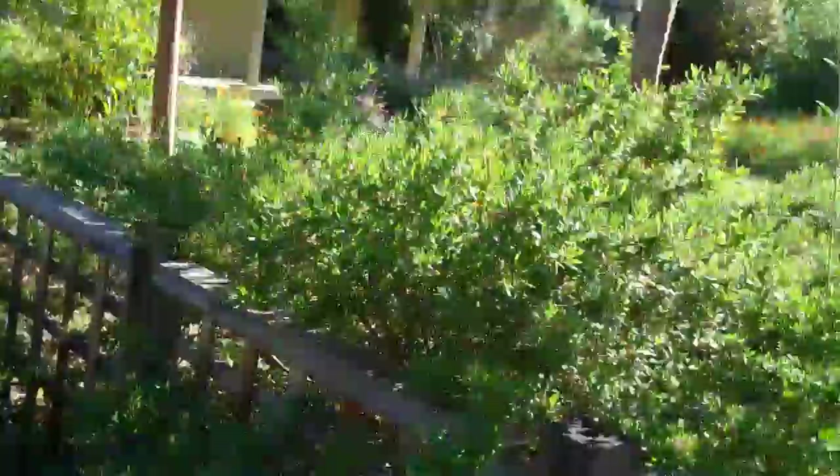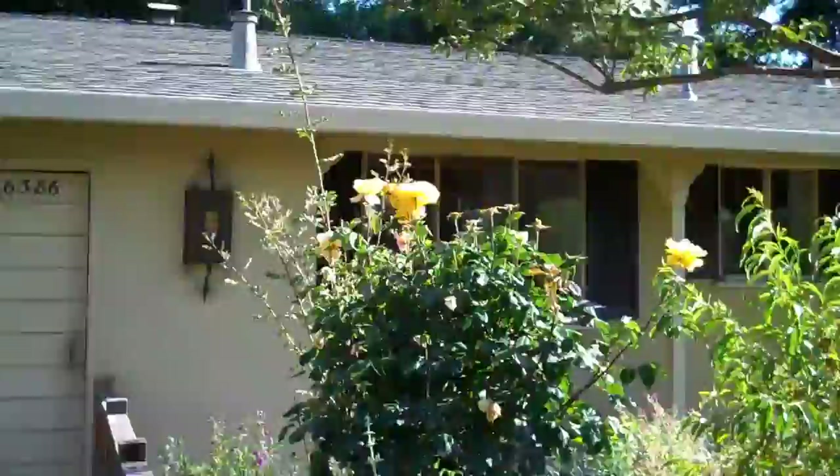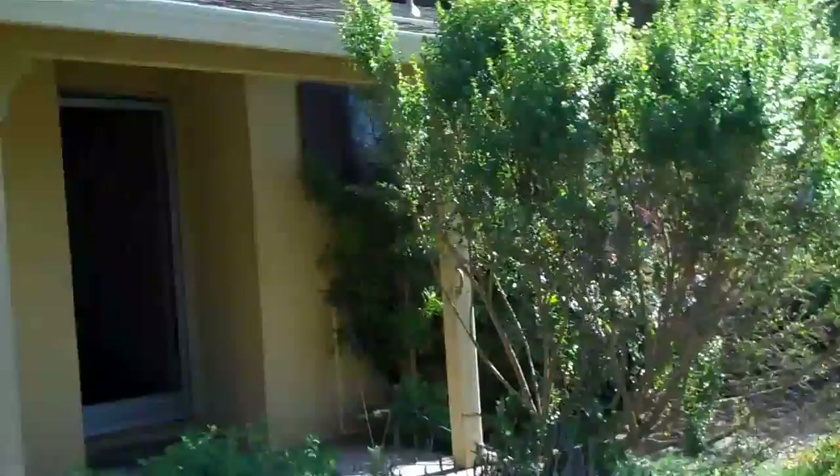Here's our lovely front yard — very rustic. The home was built in 1955. Lots of overgrowth, very rustic. Not much has been done since 1955, I'll tell you that. But it's all good, this is the kind of stuff we love. The ugliest house in the best neighborhood — that's how you do it.